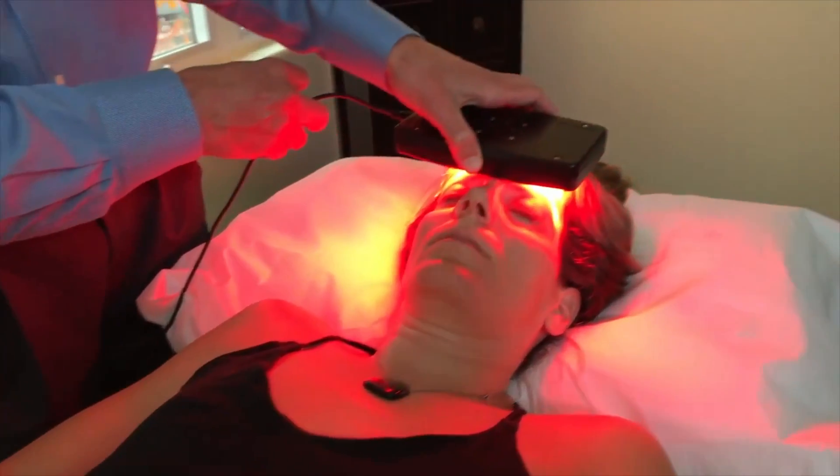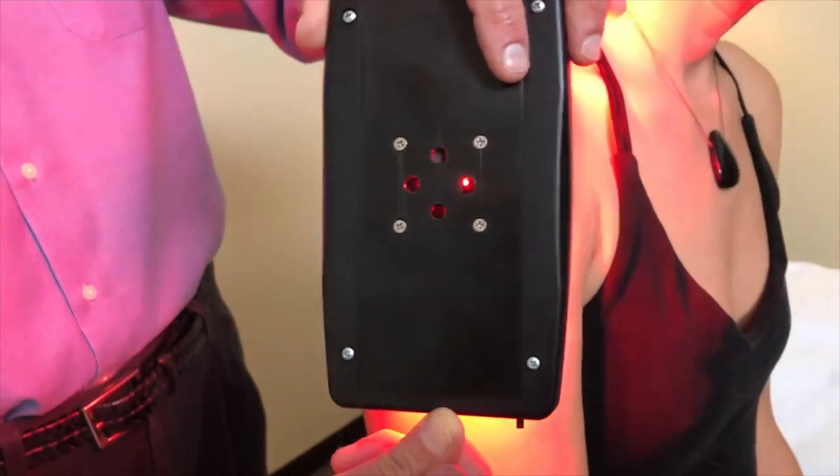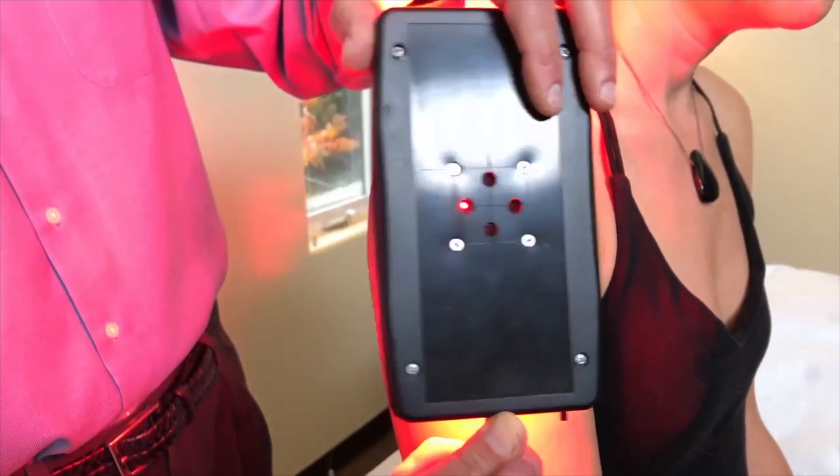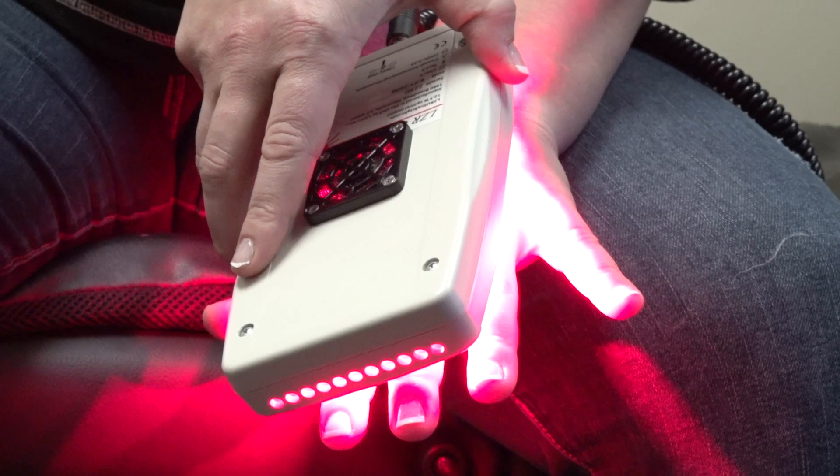The LZR uses both red and near-infrared light, as well as heat, to cover a broad spectrum of wavelengths to give you the best health and wellness going into your body. One minute per area is plenty of light to be absorbed into the body.